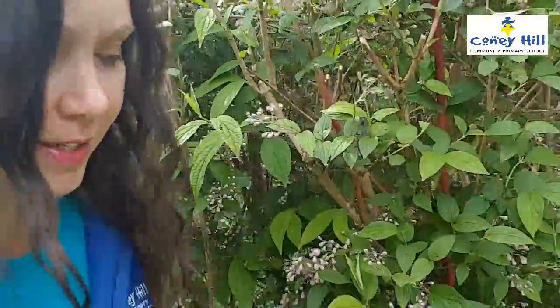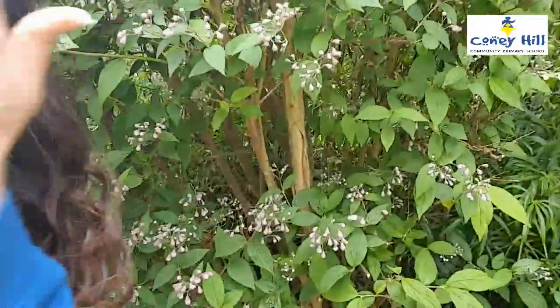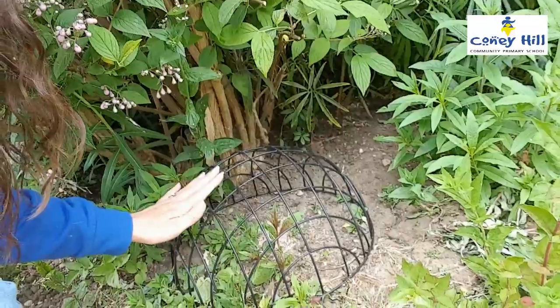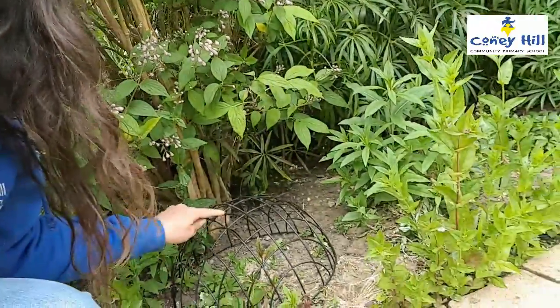Down here under this bush I have put an upside-down wire basket. That's because some birds don't like eating with the other big birds flapping about. So they come in here and eat from the seeds that I put inside, and the other big birds can't take over and steal all their food, which is really nice.